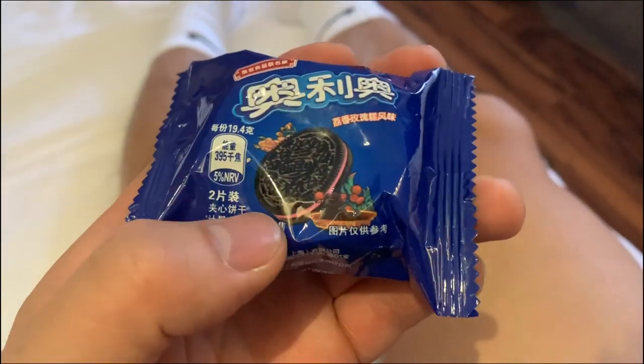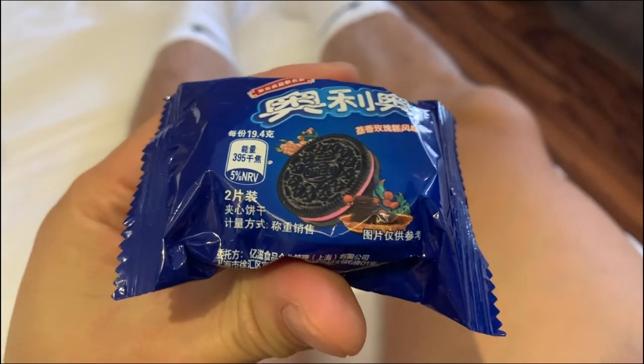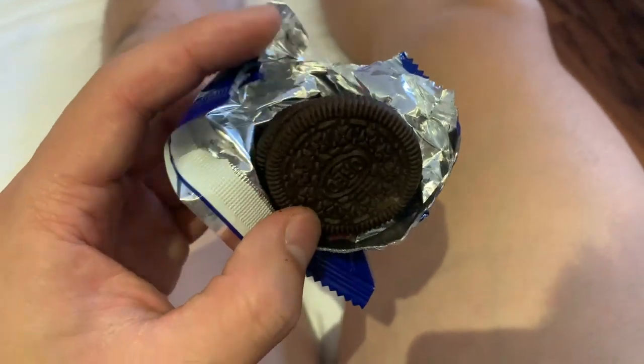Next up is what I think is a lychee-flavored Oreo — this should be really interesting. Looks like each snack pack comes with two Oreos. Very light flavor — it literally tastes like lychee inside an Oreo. Still figuring out if those flavors mix well together, but it doesn't taste bad. Still gotta decide if I like it or not.